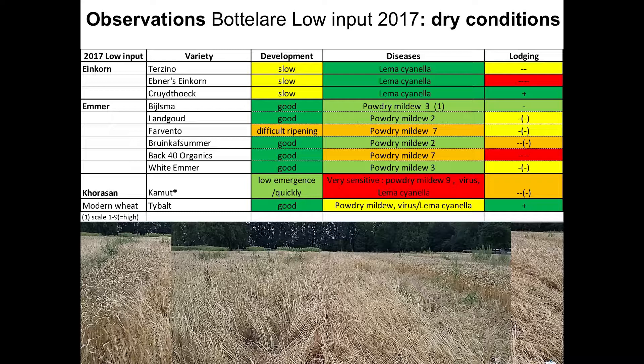Interestingly, Lemma cianella was not observed on Emmer. This is because Emmer varieties have small hairs on the leaves, and Lemma cianella larvae do not like crawling on these hairy leaf surfaces — a noteworthy observation.